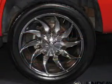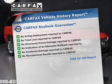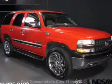Let the outside in with a power sunroof. Pamper yourself with memory settings. Know the history on this ride and greatly reduce your buying risk with the included Carfax Vehicle History Report.